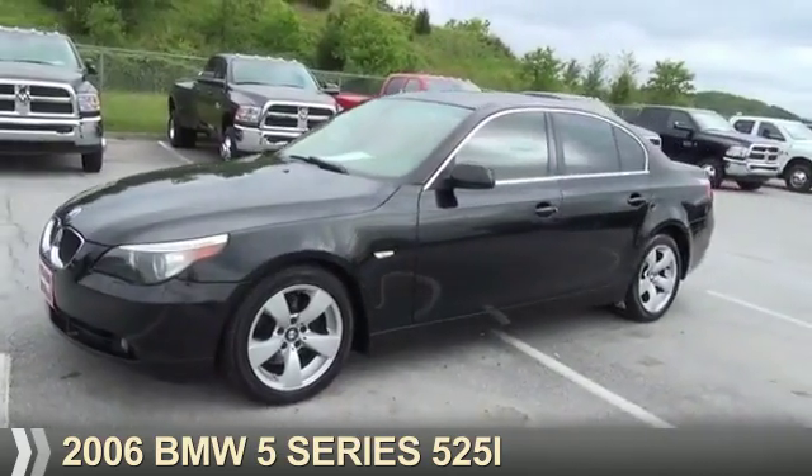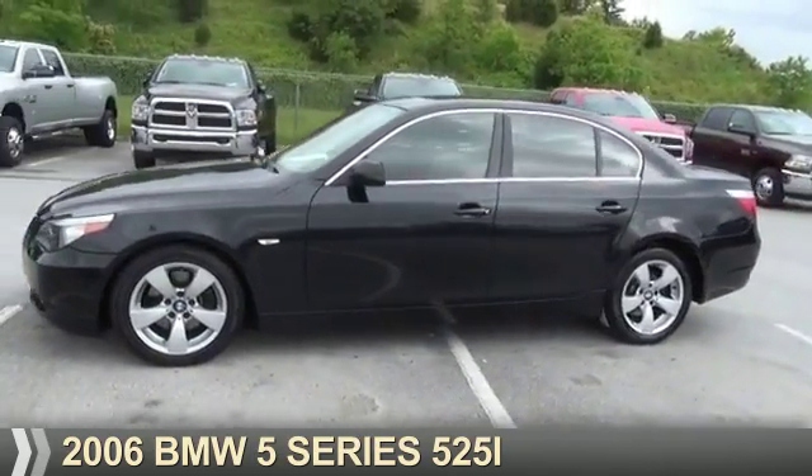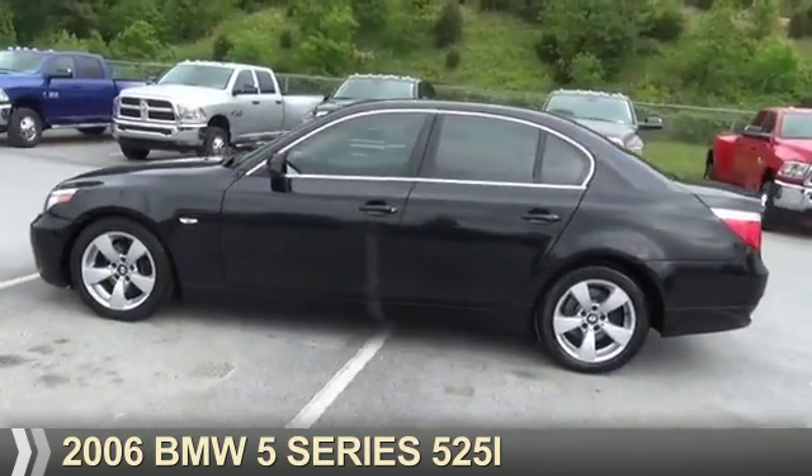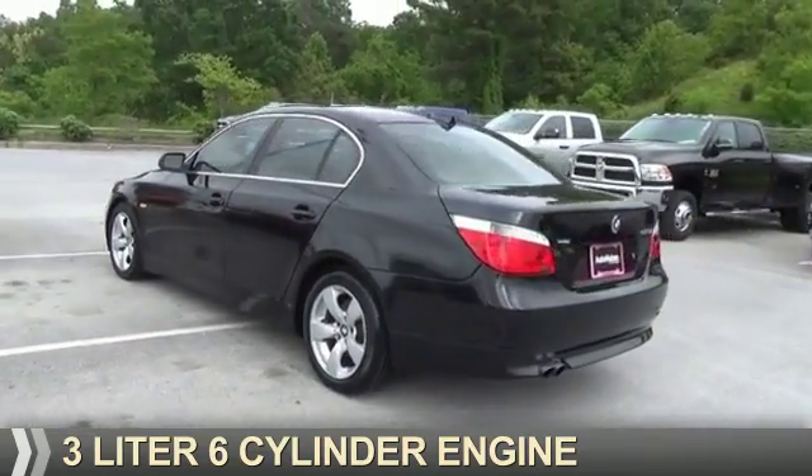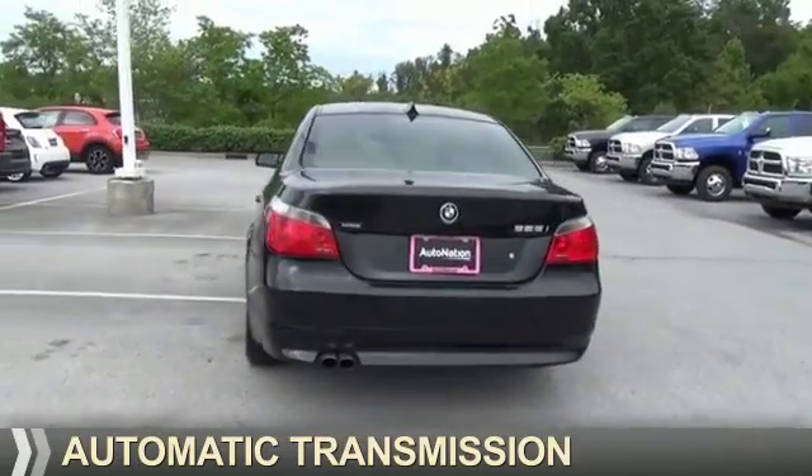Presenting the 2006 BMW 5 Series, the ultimate driving machine. It's powered by rear wheel drive, a 3-liter, 6-cylinder engine, and an automatic transmission.